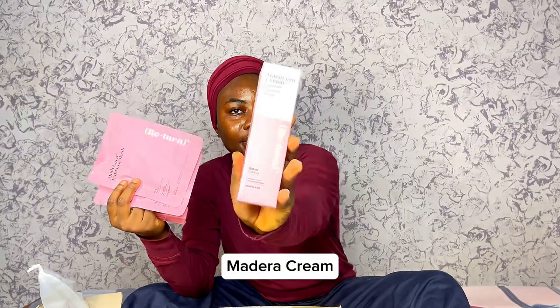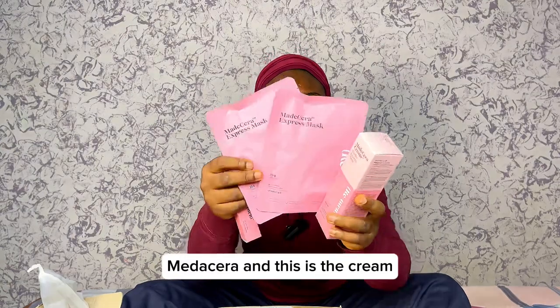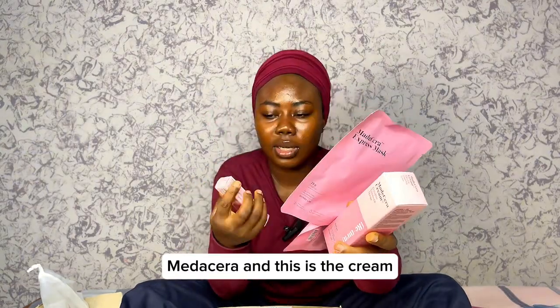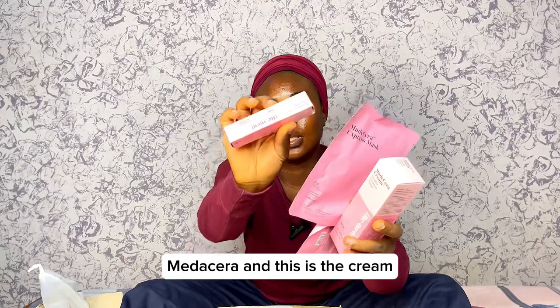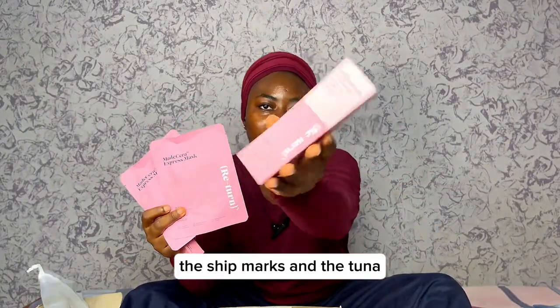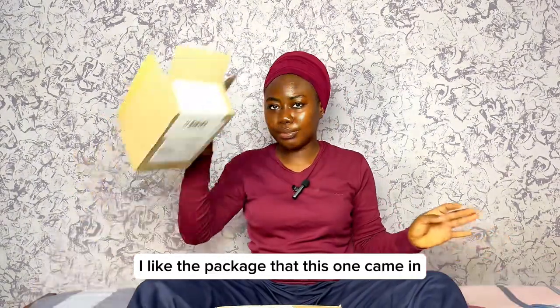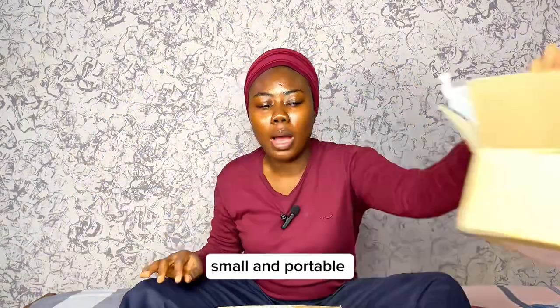Medera cream — Midserra. And this is the cream, the sheet masks, and the toner. At least I like the package that this one came in — small and portable.